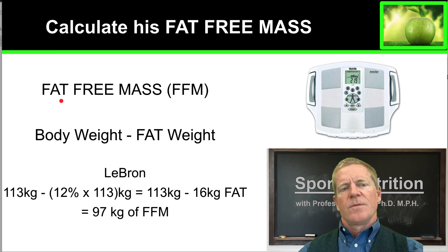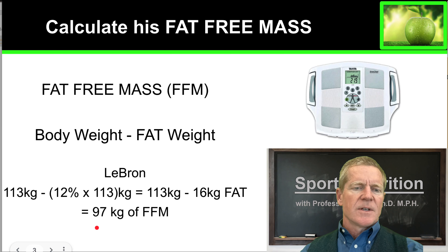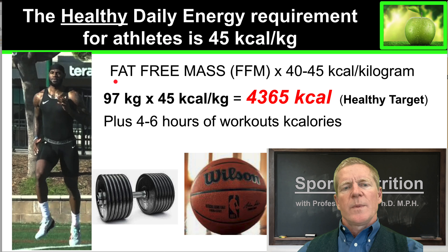So let's calculate LeBron James' fat-free mass — that is the amount of body weight he has subtracting his fat weight. We'll take his body weight minus his fat weight. We know LeBron James is approximately 113 kilograms and we estimate he has 12% body fat, so we're going to subtract 12% of 113 kilograms. That's 113 kilograms minus 16 kilograms of fat. We determine that LeBron James is approximately 97 kilograms of fat-free mass.